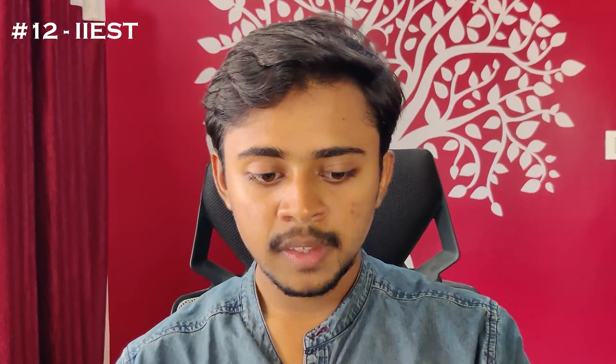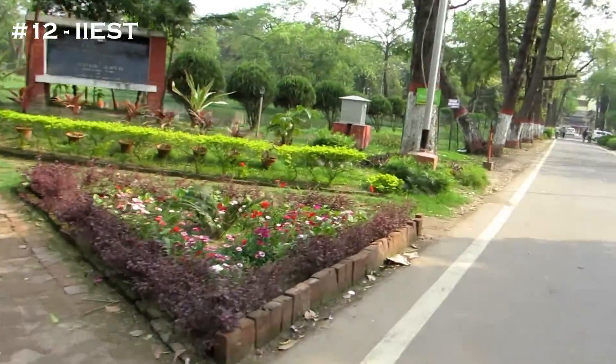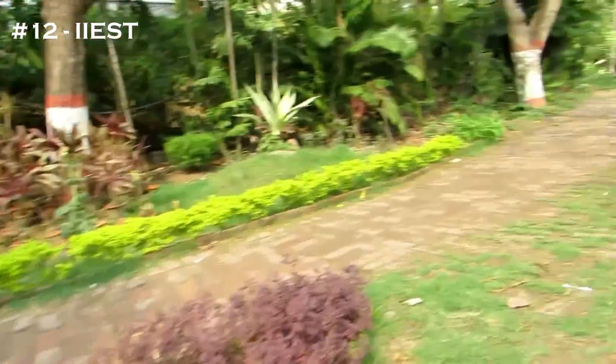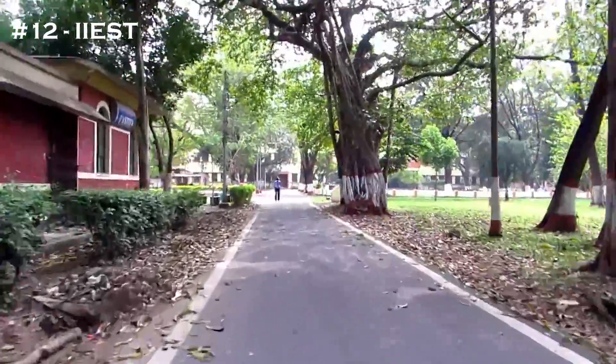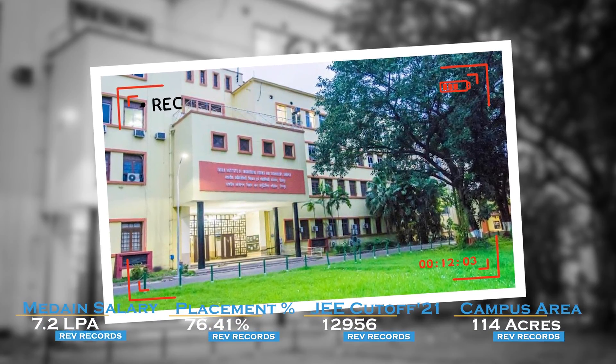The 12th college in the list is IIEST Shibpur. The NIRF 2022 ranking for this college is 40. The least JEE cutoff is 12,956. The median salary is 7.2 LPA and the placement percentage reaches 76.41%. The campus area of this college is 114 acres.